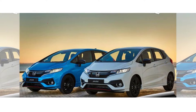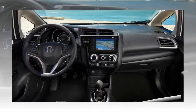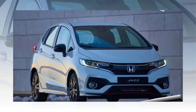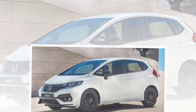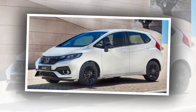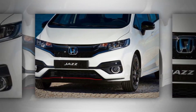Honda's 130 PS petrol engine combines high output with low fuel consumption, and complies with stringent Euro 6 emissions standards. It achieves fuel economy of 52.3 mpg and CO2 emissions from 124 g/km with the optional CVT automatic transmission. The CVT system itself has been revised to deliver a more linear and refined response under acceleration.